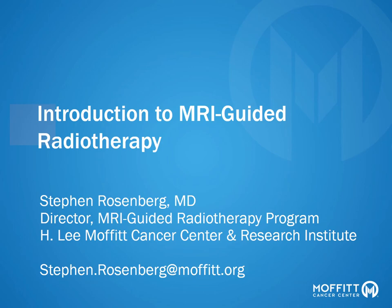Hello everybody. My name is Dr. Steven Rosenberg. I'm the director of the MRI-guided radiotherapy program at Moffitt Cancer Center. Today we're going to be reviewing an introduction to MRI-guided radiation therapy. You can see my email on the slide. If you have any questions about this talk or about radiation oncology in general, please feel free to reach out anytime. Thanks again for being here.